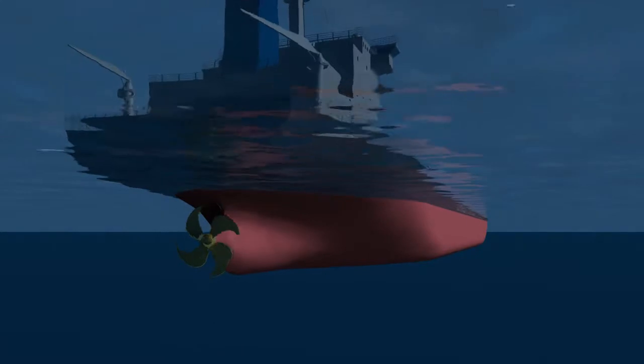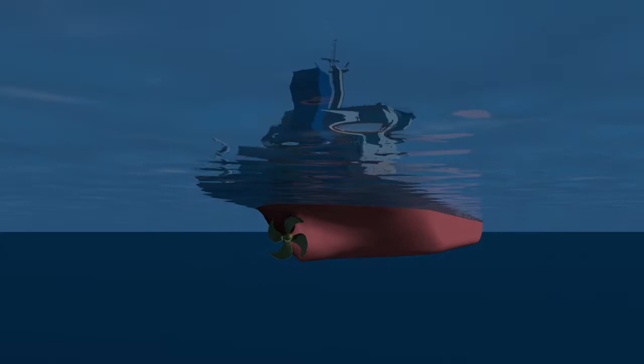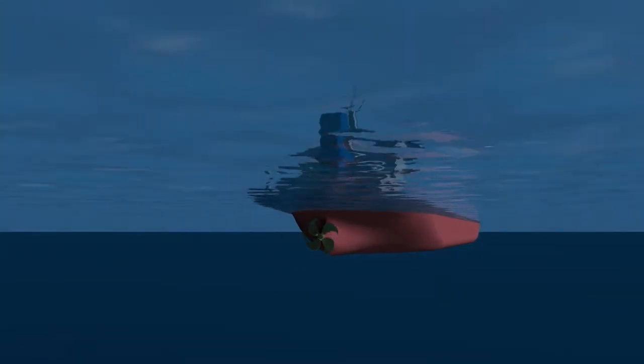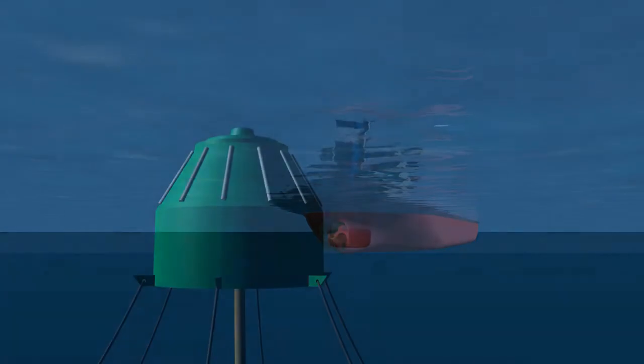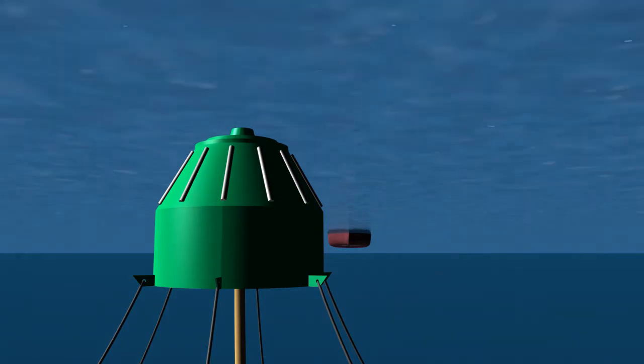Nowadays no CNG carriers are operating offshore, mostly due to the pressure vessel technology that proposes heavy vessels with small diameters, which limits the ship loading capacity and consequently the attractiveness of this kind of ship.